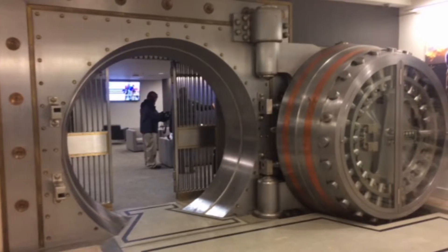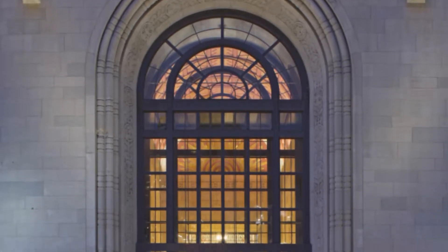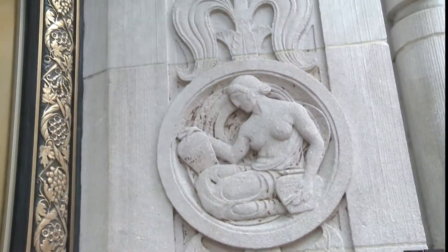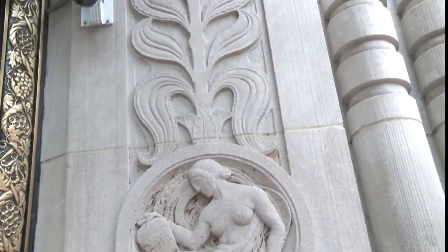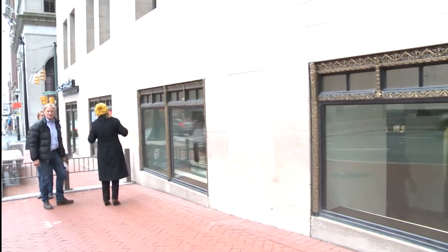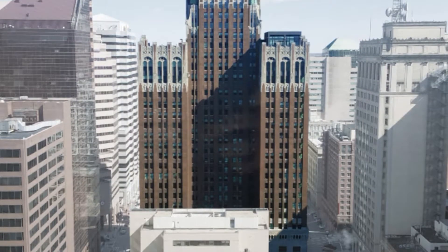State and federal historic tax credits were used to protect and preserve building character. The exterior was cleaned and restored to its original condition, as were the carved Romanesque details that adorned the facades. More than 300 original steel windows were repaired, and another 1,800 were replaced with new but historically accurate, energy-efficient windows.